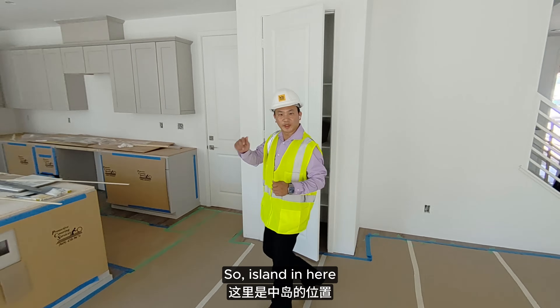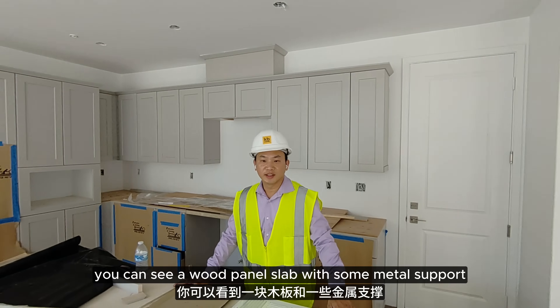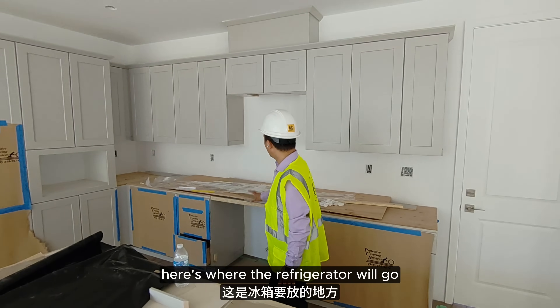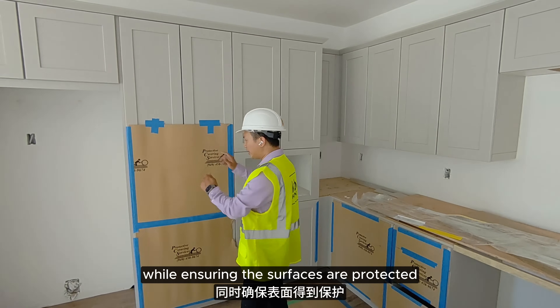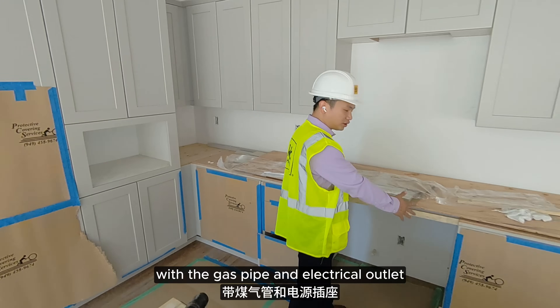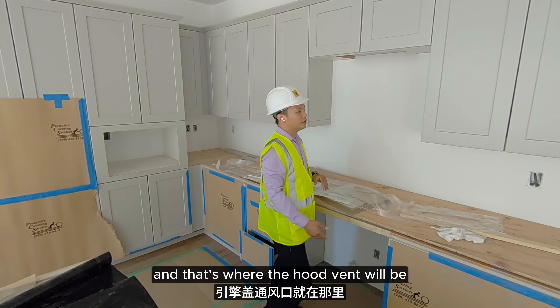So the island is in here. They've pre-made the holes for the electrical wiring, and here you can see a wood panel slab with some metal support so it can support the rock. Here's where the refrigerator will go and space for the microwave, while ensuring the surfaces are protected. This space is reserved for the range with the gas pipe and electrical outlet ready for installation, and that's where the hood vent will be.